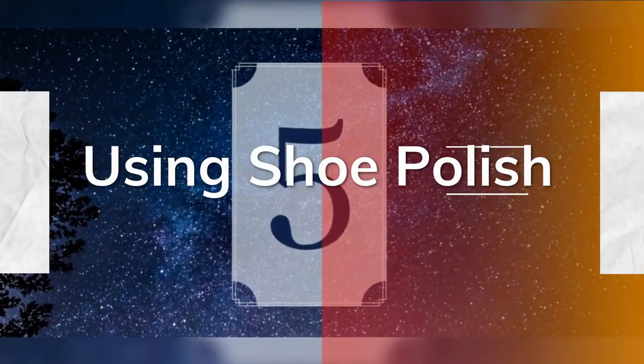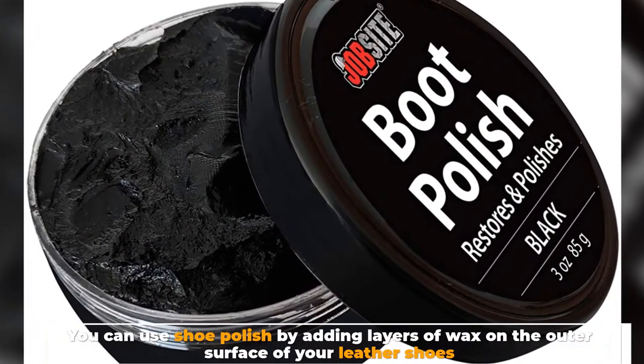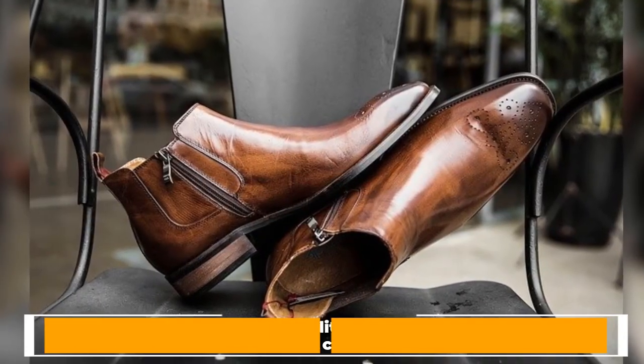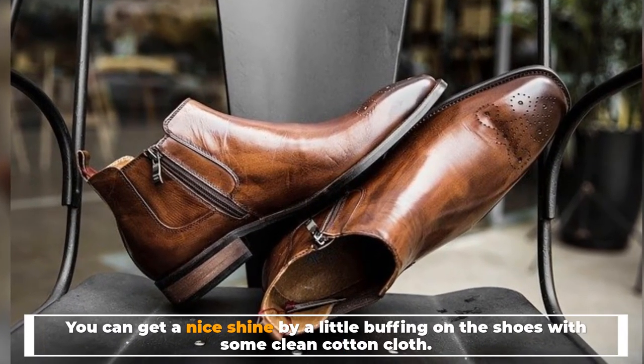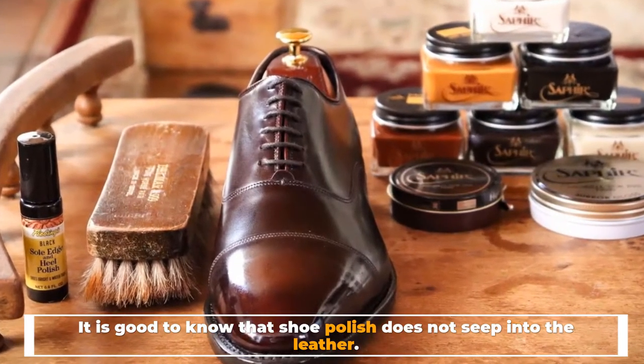Number 5: Using shoe polish. You can use shoe polish by adding layers of wax on the outer surface of your leather shoes. You can get a nice shine by buffing the shoes with a clean cotton cloth. It is good to know that shoe polish does not seep into the leather.